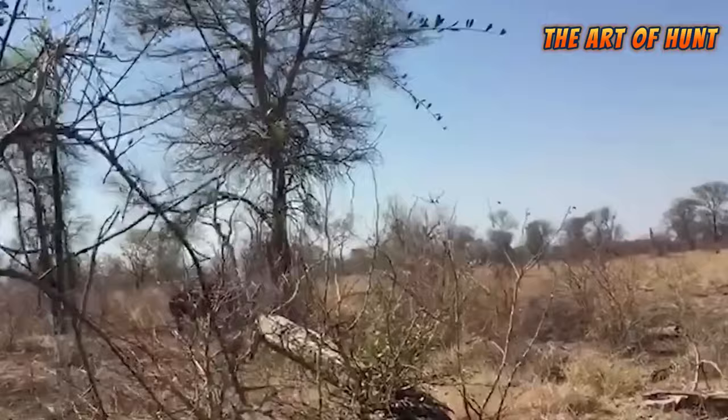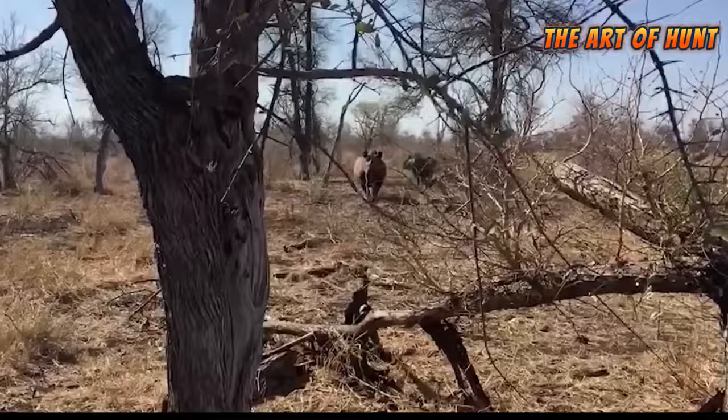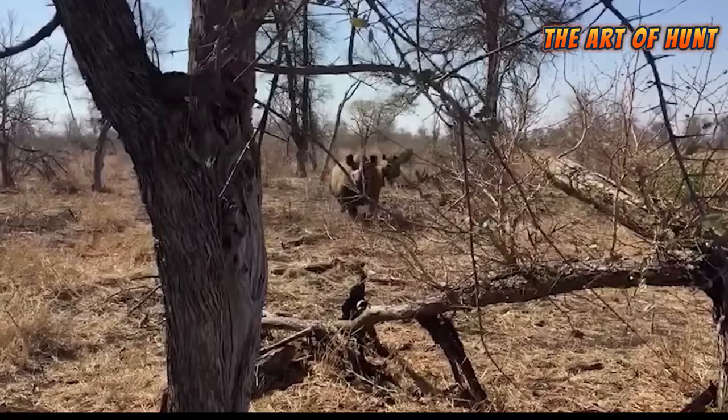Three: Night care. The risk of attack on livestock can be reduced through night care. The livestock are moved to safe and protected places during the night to avoid direct exposure to predators.